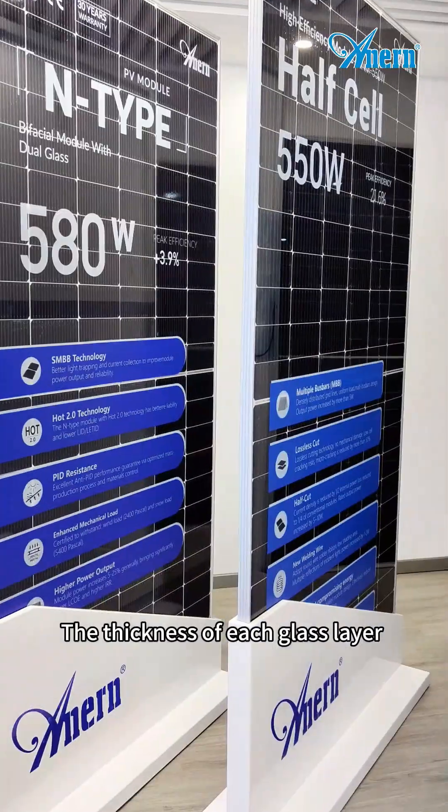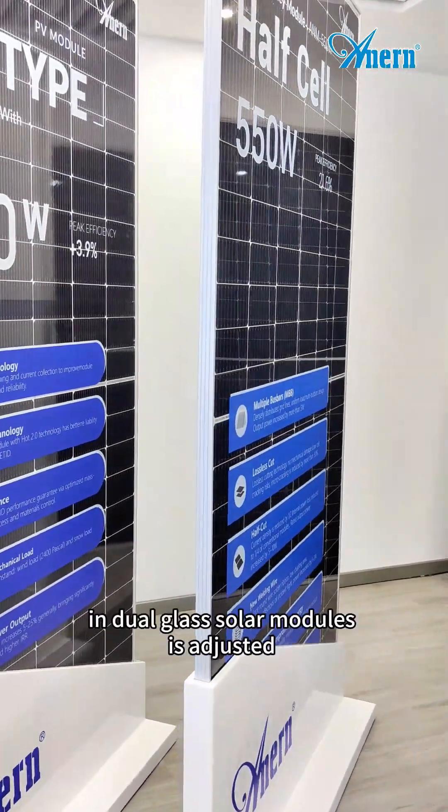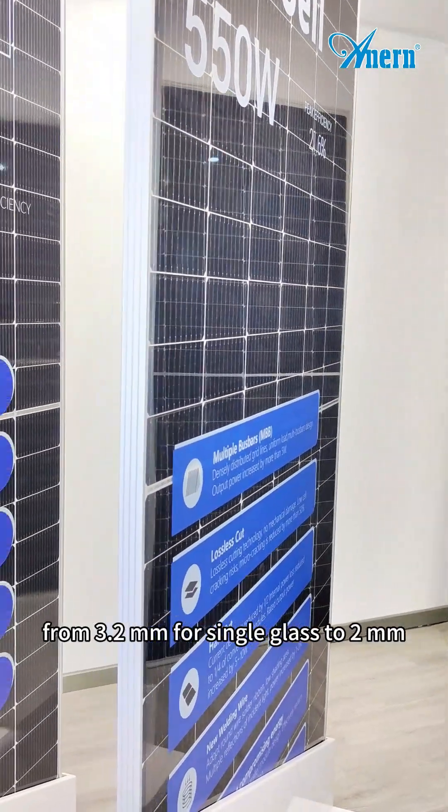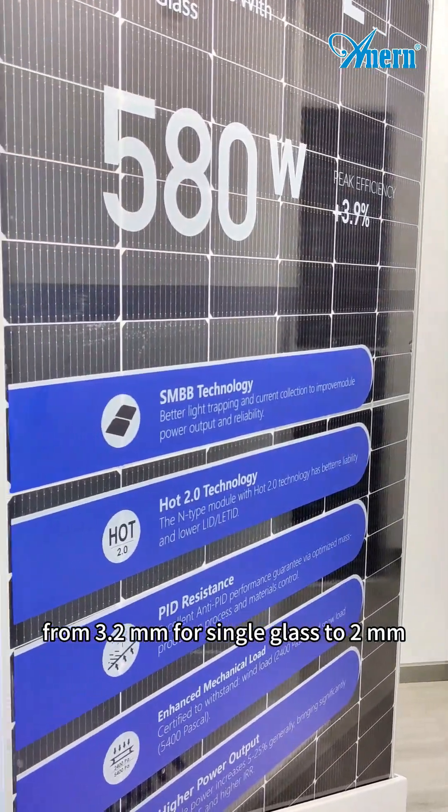The thickness of each glass layer in dual glass solar modules is adjusted from 3.2 mm for single glass to 2 mm.